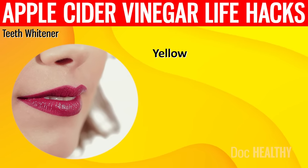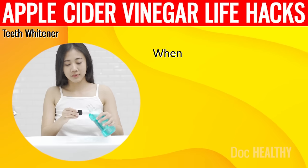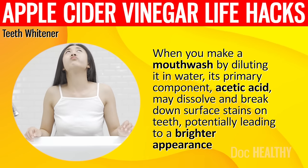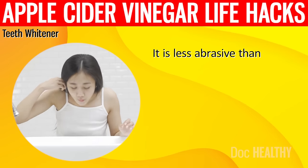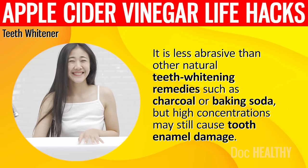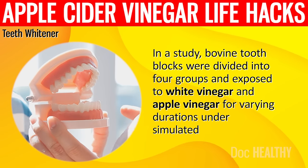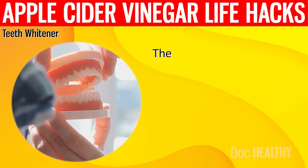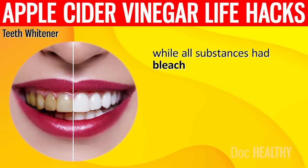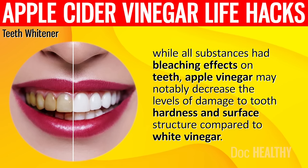10. Teeth Whitener. Yellow teeth may be embarrassing. However, apple cider vinegar used as a mouthwash by diluting it in water may help, as its primary component acetic acid may dissolve and break down surface stains on teeth, potentially leading to a brighter appearance. It is less abrasive than other natural teeth whitening remedies such as charcoal or baking soda, but high concentrations may still cause tooth enamel damage. In a study, bovine tooth blocks exposed to apple cider vinegar showed that while all substances had bleaching effects on teeth, apple cider vinegar may notably decrease damage to tooth hardness and surface structure compared to white vinegar.